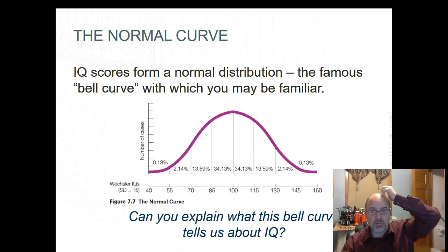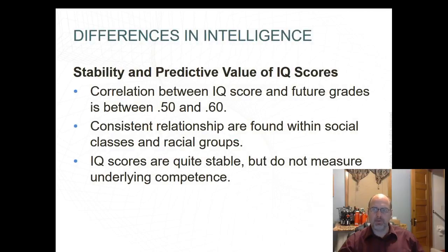The bell curve tells us that the average range is between 85 and 115. Correlations show a strong relationship between IQ and school performance. High intelligence, regardless of class, is associated with resilience and ability to develop self-confidence and personal competence to overcome obstacles. Lower IQ is associated with delinquency, adult illiteracy, and criminal behavior. However, consensus relationships are found within social classes and racial groups. IQ scores are quite stable but do not measure underlying competence.